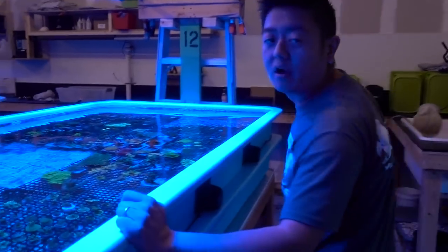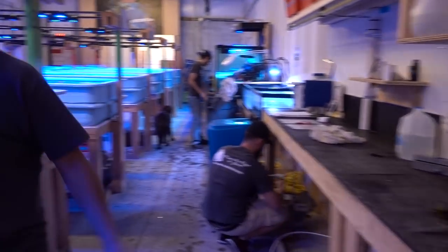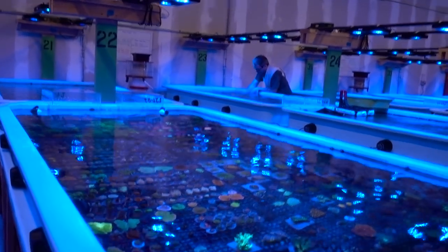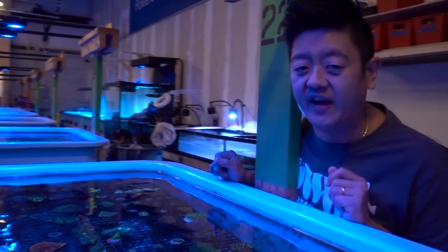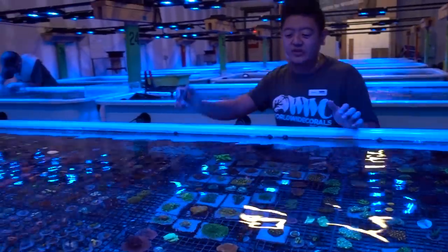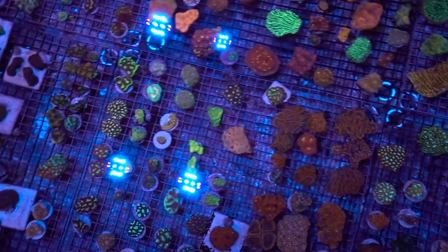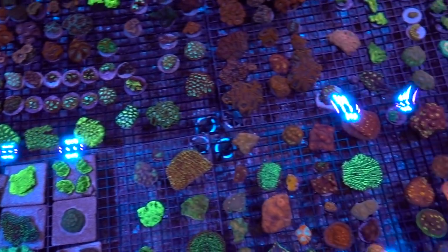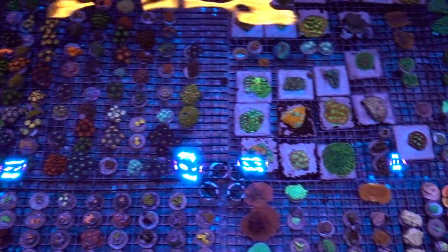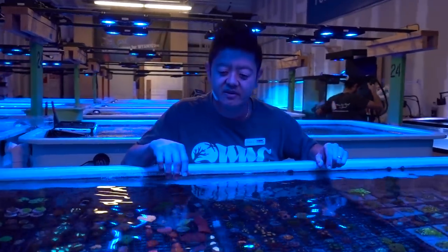This is the SPS system here — these are all the acros, the monoporas, things like that. A lot of the big grow-out colonies that we get in. The frag stations are back here — that's where a lot of the guys work. And then we have these two sections here which are kind of my favorites. We have a lot of chalices, a lot of nice LPS that I'm really a fan of. There are a lot of nice zoanthids as well, but the LPS is really what stands out here.